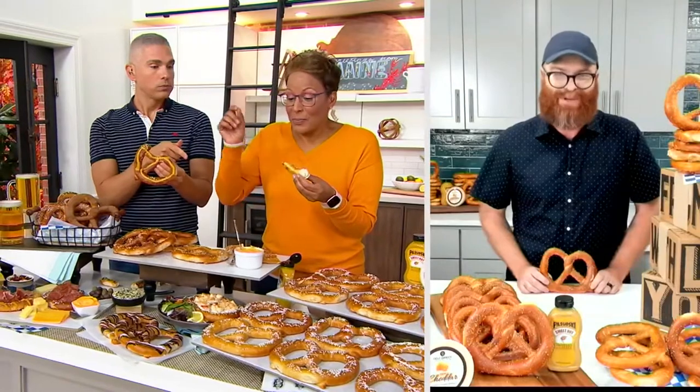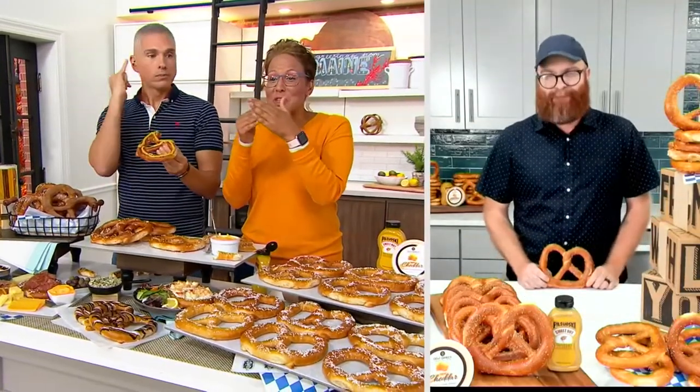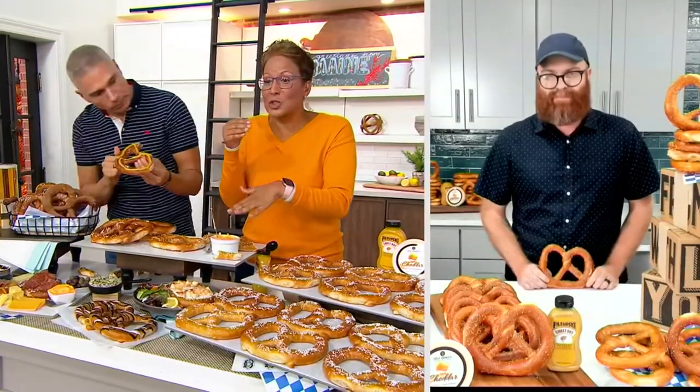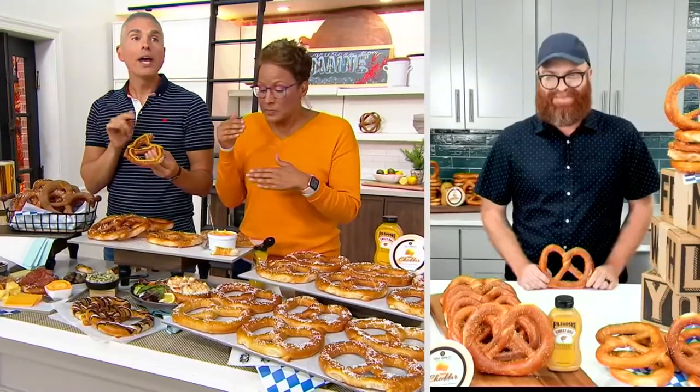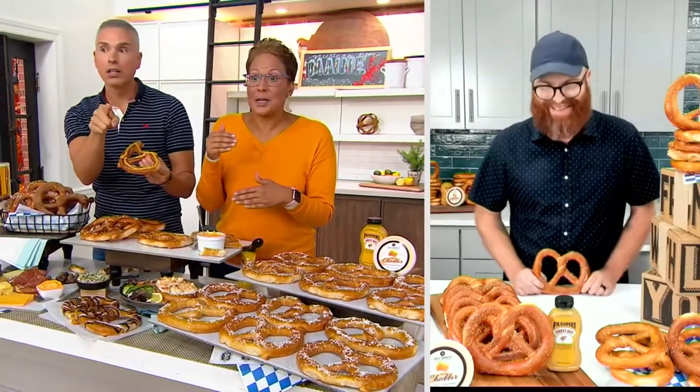And of course we have the Wisconsin-aged cheddar dip too. I just tasted the mustard — it's so good, it's the best mustard on the face of the planet. I want that for everything in my life. And by the way, if you pick this up with the mustard, you can use it on the chicken bites from Rostelli's Meats that we had a little bit earlier.